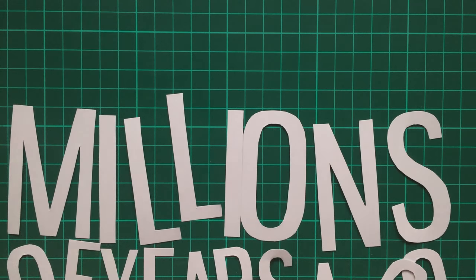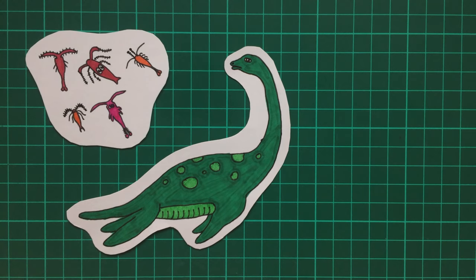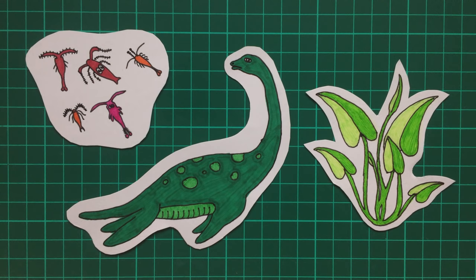Millions of years ago, living things die — be it sea creatures, plankton, plants, whatever. And then over the next 150 million years or so, they're crushed under enormous pressure and heat, until roughly speaking, they become oil.